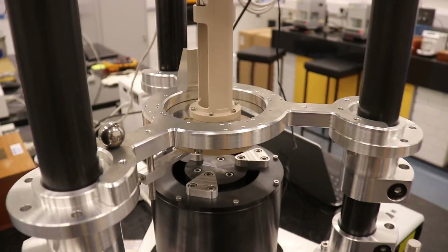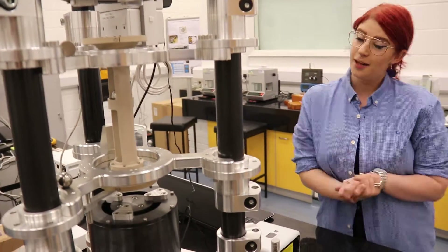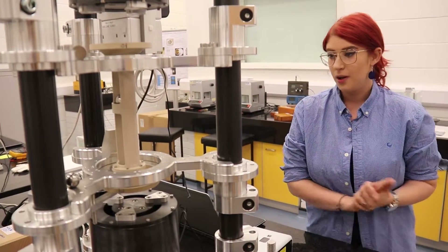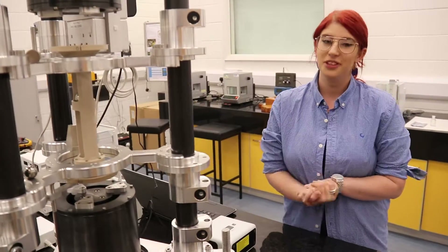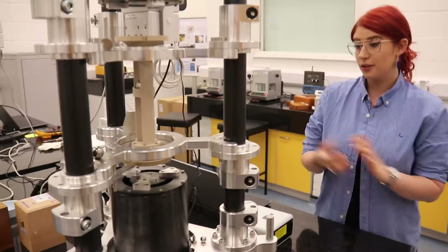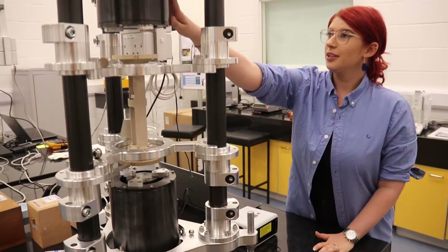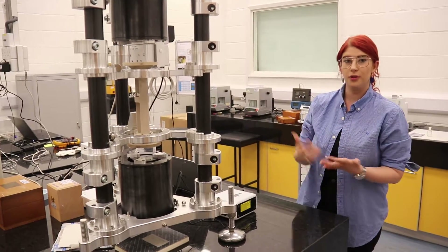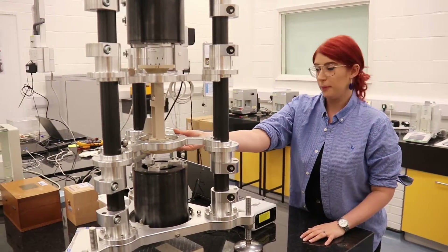This here is a Kibble balance. It was invented at NPL in 1975 by Dr Brian Kibble. Unfortunately Brian passed away a couple of years ago and didn't see the redefinition, but the scientific community decided to name it the Kibble balance after him. The basic principle is there's a magnet at the top, a magnet at the bottom, and then a coil. When you pass a current through a coil in a magnetic field it produces a force, so this platform can move up and down.